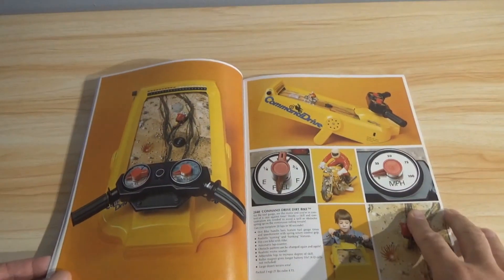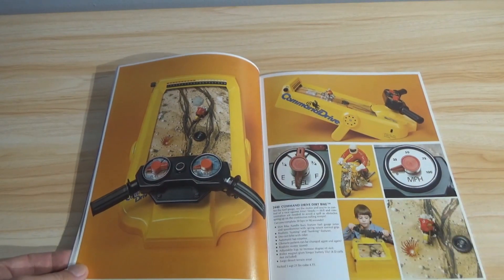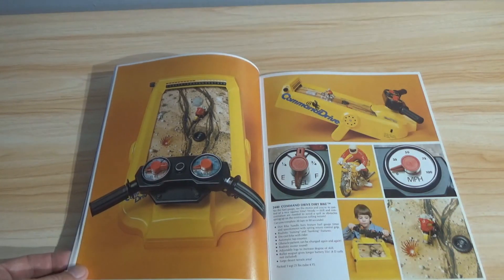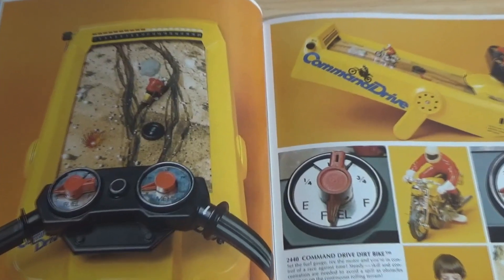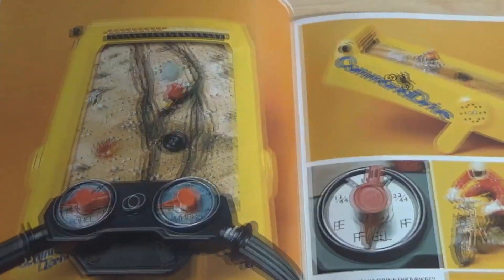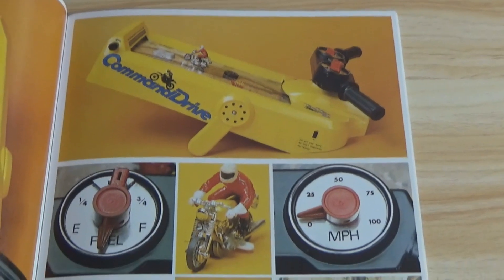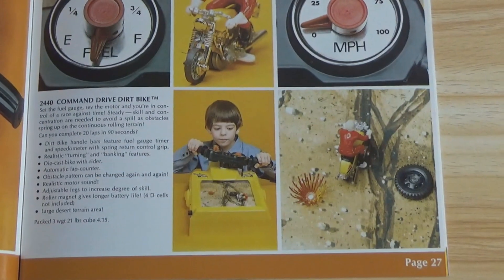Command Drive Dirt Bike. This is what we had before handheld video games. You turn the controls to direct the little driver as this dirt track rolls towards you. They don't make stuff like this at all anymore. That's really cool — I like that.